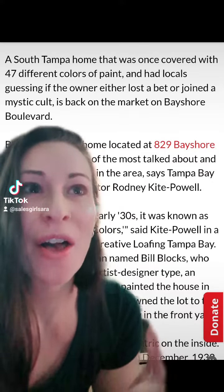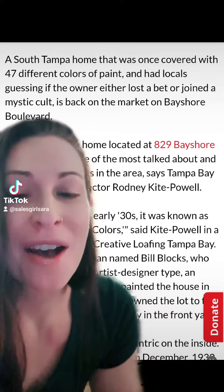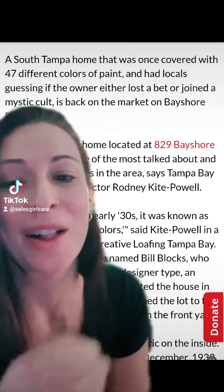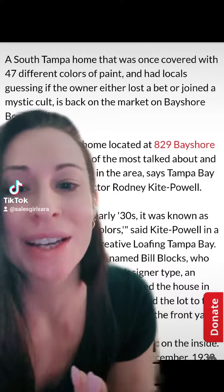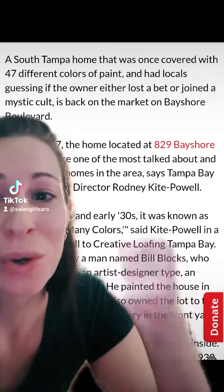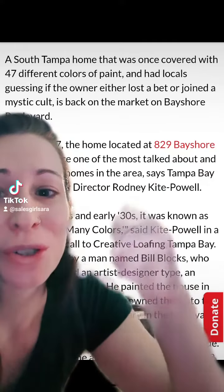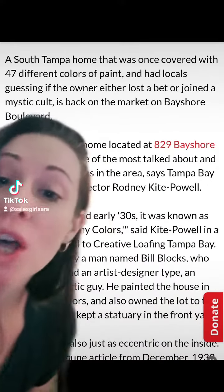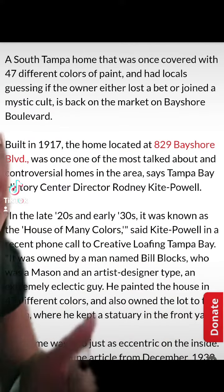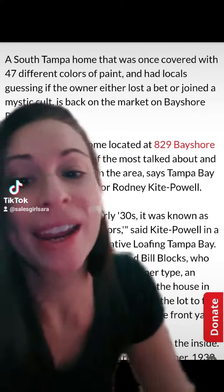Unfortunately, I couldn't find any color photos from those days to show you what the original painting and color scheme kind of looked like, but you get an idea with this article. A lot of people — the locals — were guessing if he either lost a bet or joined a cult. He also owned a little property north of where the home is for a statuary.